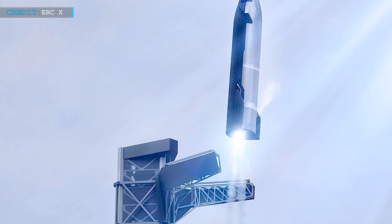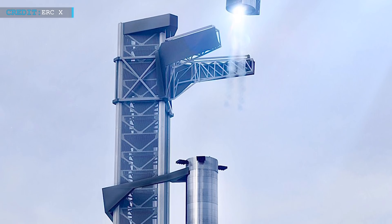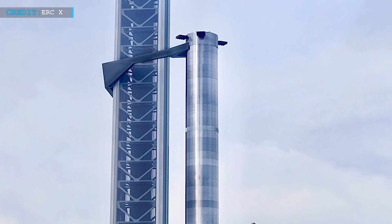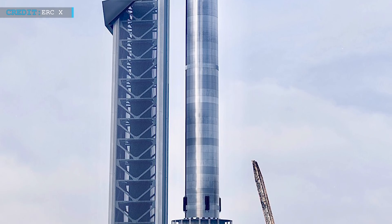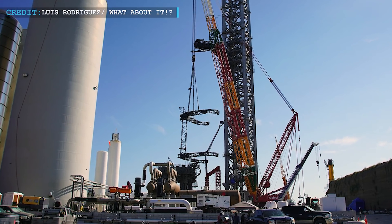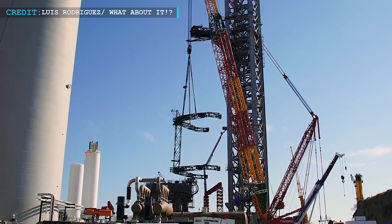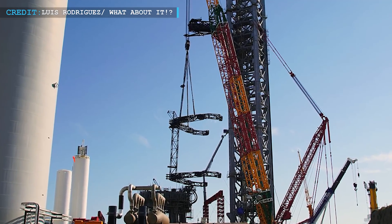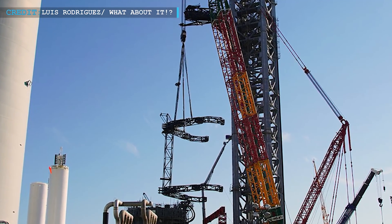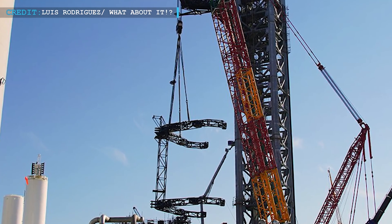The orbital launch tower's main attraction is the catch arms, popularly known as robotic chopsticks, which will catch Super Heavy boosters and even Starships during landing. Assembly of the base structure of catch arms was completed by early August, and by early September they completed wiring, plumbing, and other necessary works. Recently SpaceX teams have moved on to preparing the arms for installation in the launch tower as soon as possible. They have already lifted the Mechazilla carriage and installed it on a jig-like structure where the catch arms will be installed. The Mechazilla carriage is the main connecting structure around the orbital tower that will hold both arms in position and allow them to move in any direction.